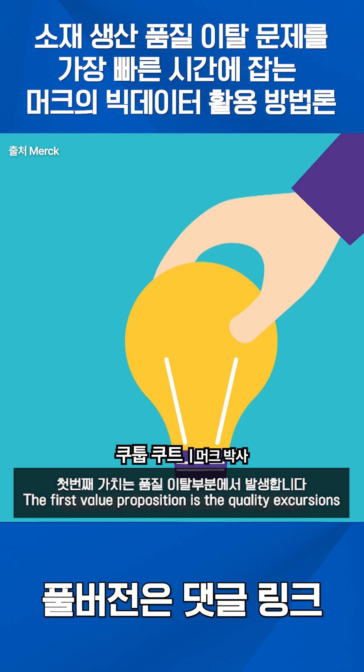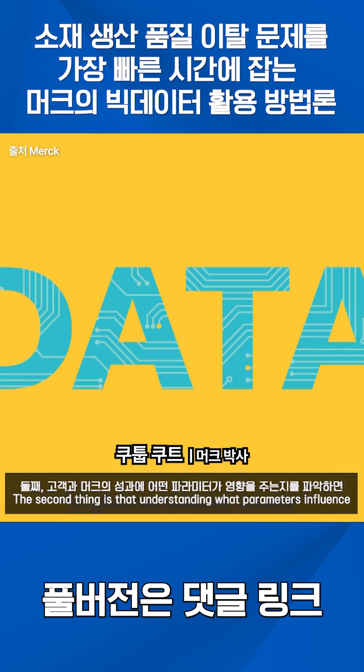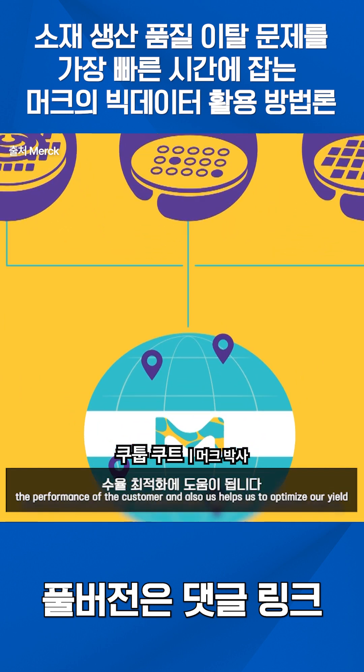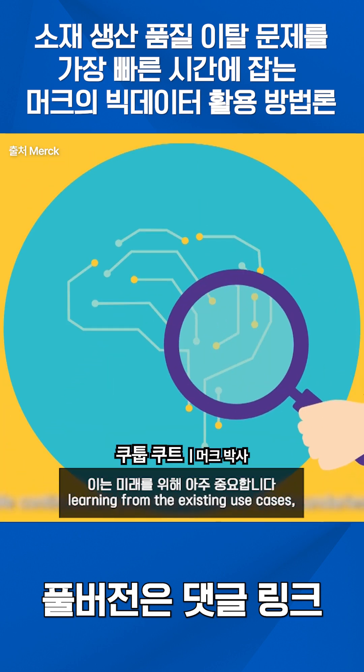The first value proposition is the quality excursions. The second thing is that understanding what parameters influence the performance of the customer and also us helps us to optimize our yield. The third one, which is very important for our future, is learning from the existing use cases.